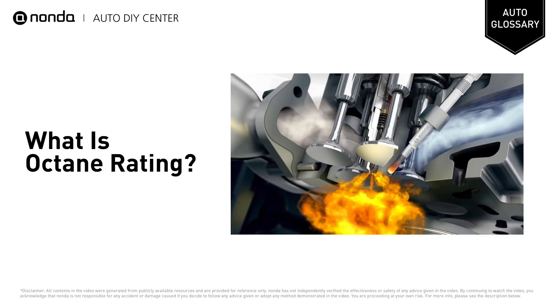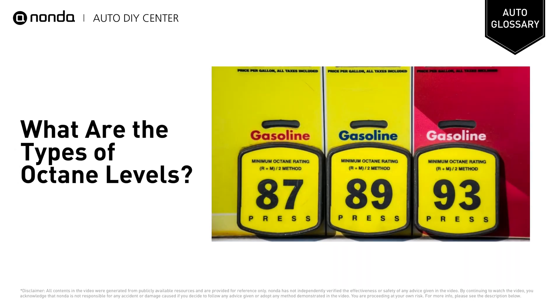These sounds come from the air-fuel mixture detonating prematurely in the engine. The larger numbers on gas pump stickers indicate the octane rating of the different gasoline grades. Typically, gas stations sell gasoline with 3 octane levels.